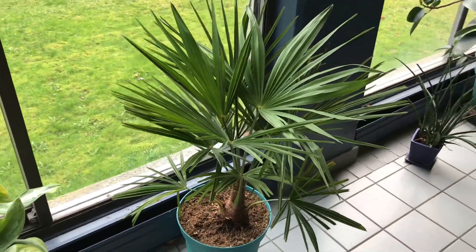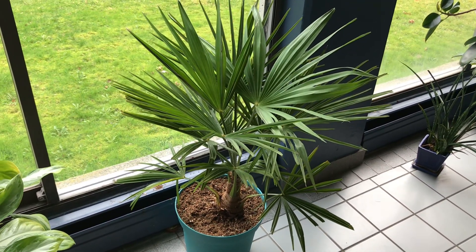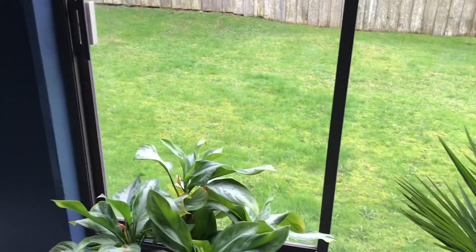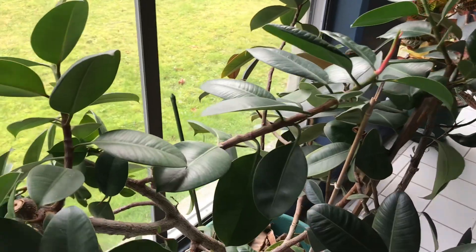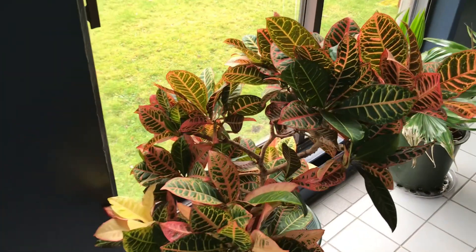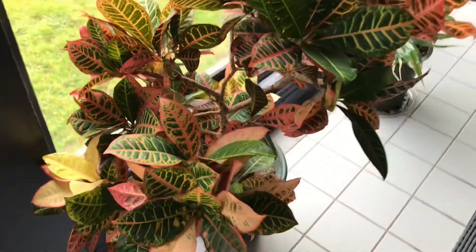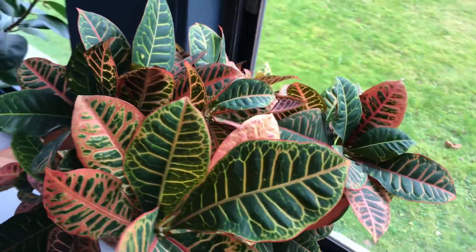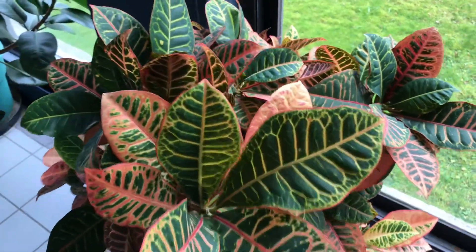I would think the Trachycarpus probably would be less suited to the hot humid environment, but they seem to be doing fine. Some other plants we have here: fiddle leaf fig, aglaonemas, snake plant, ficus, and crotons. Look at this croton - it's been here for several years and it still has great color on it. If you've ever had a croton, unless you're in the tropics or subtropics, they're really hard to keep happy - they'll usually just go all green and start dying out. But this one has beautiful color and is clearly happy in this environment.